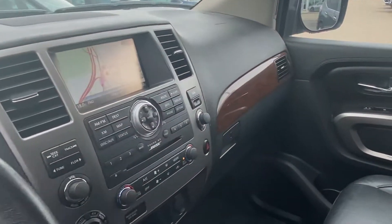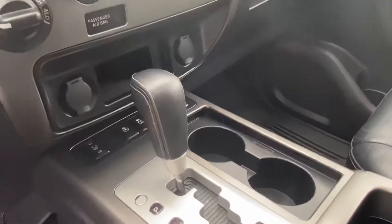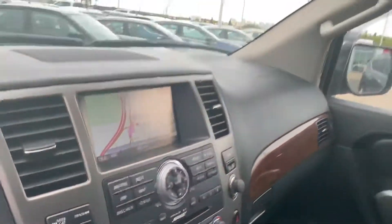You do have heated seats and a heated steering wheel with this one, navigation, and so much more — I could go on for days.